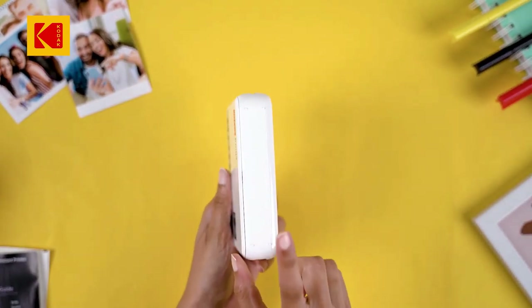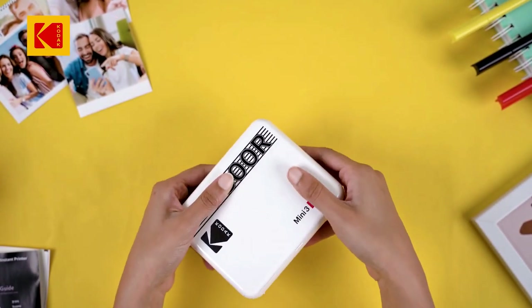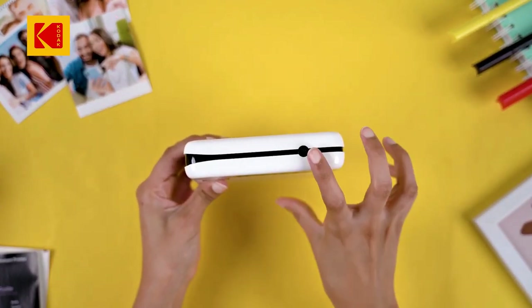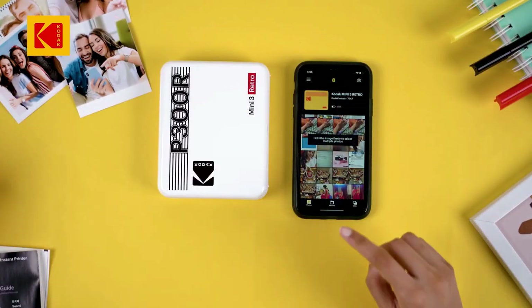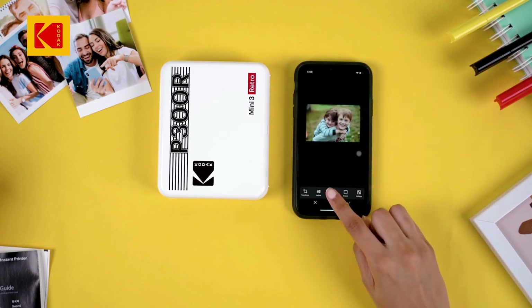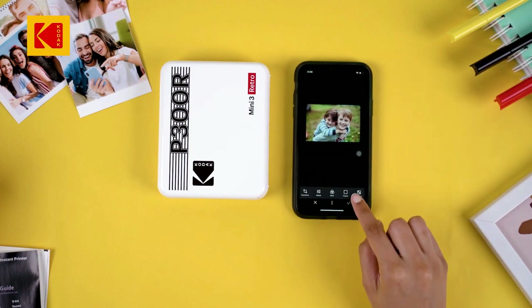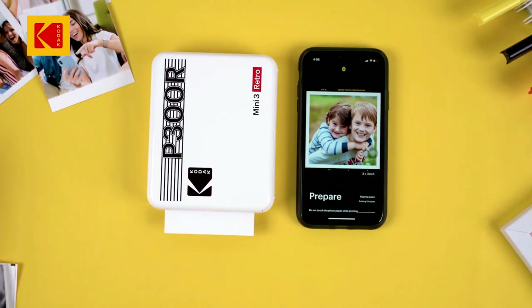Settings were easy to find in the companion app, and the battery gauge had an actual percentage letting us know exactly how much power was left. It was also simple to print multiple copies of photos. While we had no issues connecting the Kodak Mini 3 Retro to our smartphones through Bluetooth, printing photos wasn't nearly as easy.